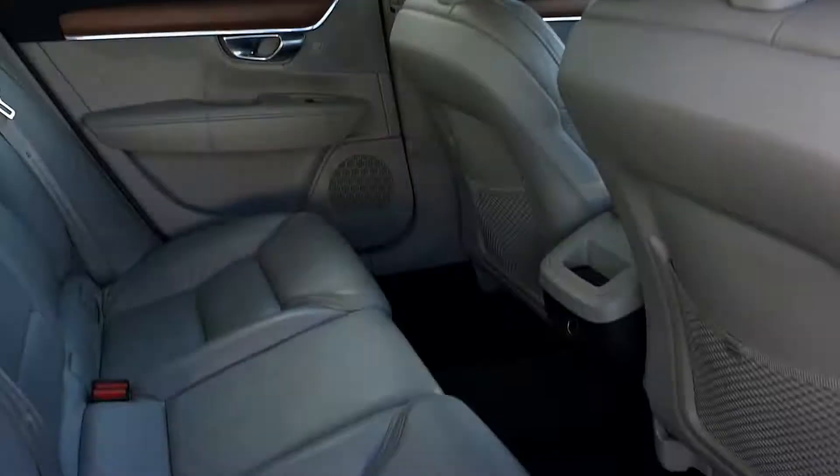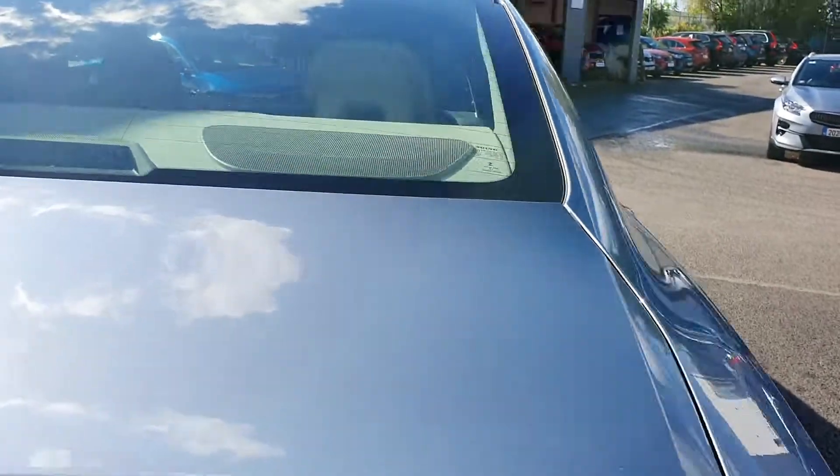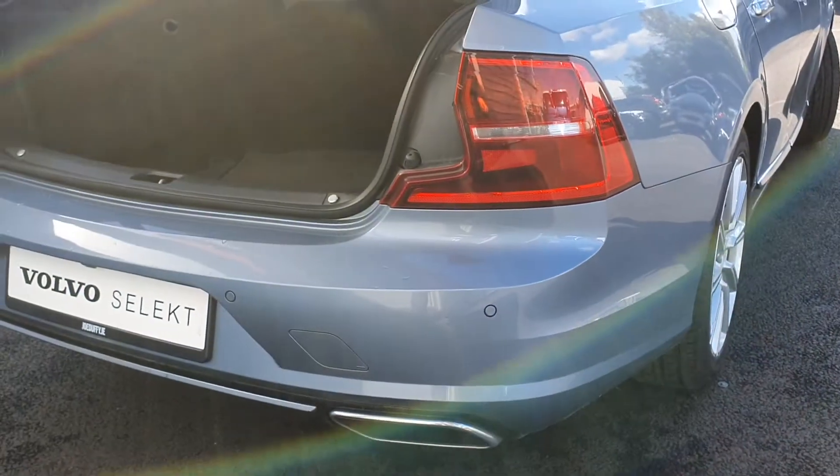In the back we've got a spacious back seat completed with a centre armrest and cup holders. We've also got a rear parking camera and front and rear parking sensors, and a spacious boot.